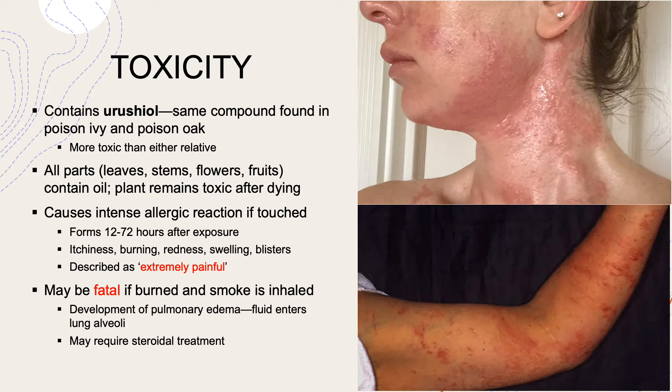The plant remains toxic even after dying, so if a leaf fell off the tree and you happened to pick it up, you may develop an allergic reaction. It's been described as intense and extremely painful. Here are some graphic images showing some people who were unfortunate enough to develop poison sumac infections. They form 12 to 72 hours after being exposed to the plant, and some of the symptoms are itchiness, burning, redness, swelling, and blisters.